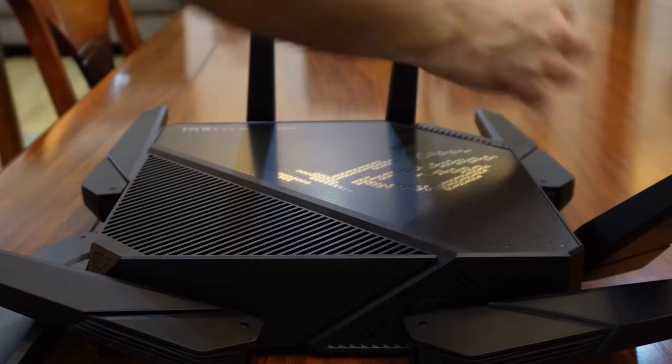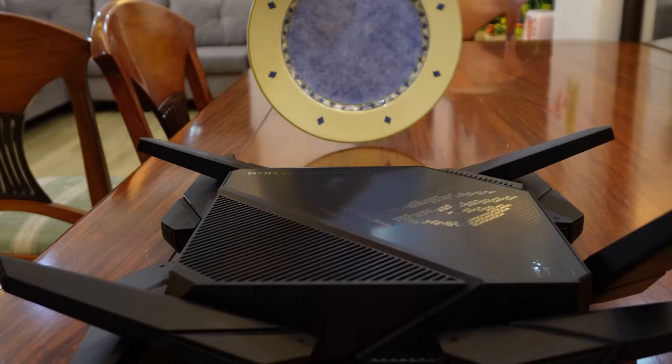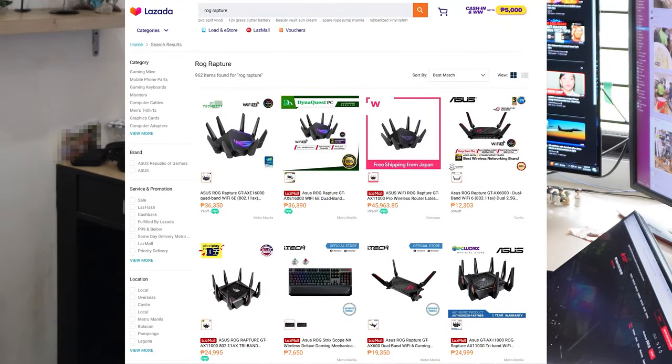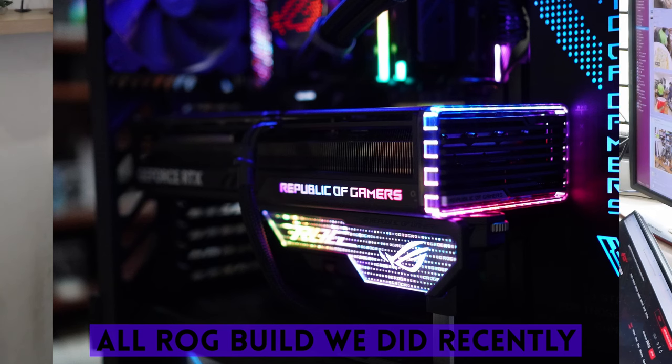The Rapture GT-AX 11000 Pro is the size of a dinner plate, it's as thick as a console, and it's probably the last router you're ever going to need to buy. To be honest, it's kind of overkill — and we haven't even gotten to the price yet. There's a non-pro version which goes for around 25,000 pesos locally, but the pro version I have here I've only found on Lazada from Japan at around 46,000 pesos. The price is up there, and if price isn't a consideration — which for a lot of ROG diehards it's not — and if budget is no problem, I have no problem recommending this router.